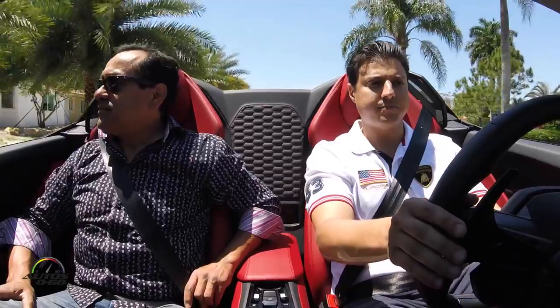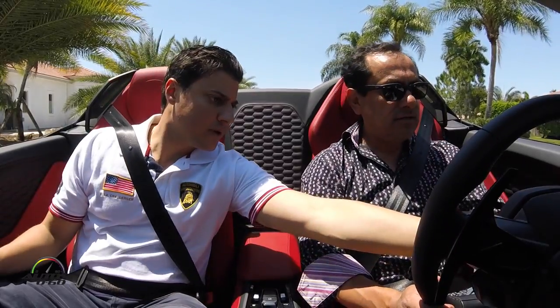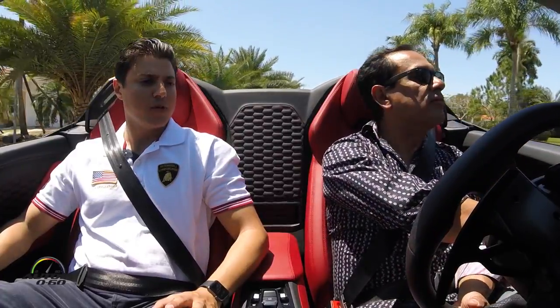Now let's switch seats so I can drive. These cars are made for people my size — I fit perfectly. They've actually made the Huracán a little bigger than the Gallardo so more people can fit comfortably, and we've been getting great reviews about that. The turn signals are right on the steering wheel — left and right — and your shifter paddles are clean and separate. Everything is within reach without being uncomfortable so you get the most performance.